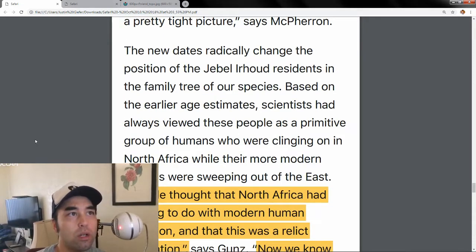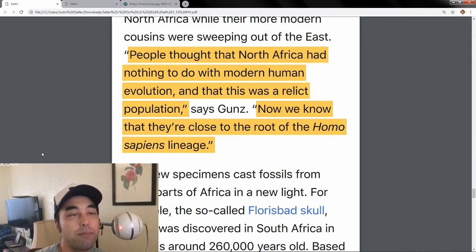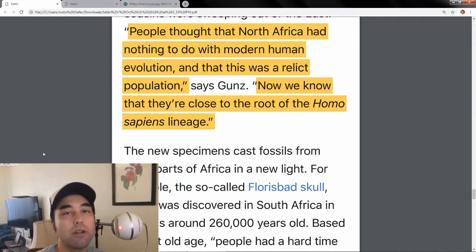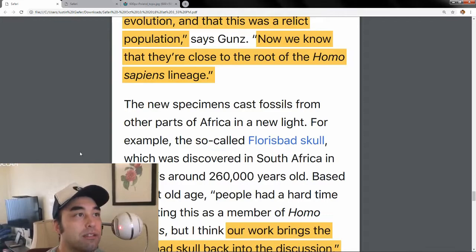The new dates radically changed the family tree of our species. Scientists had always viewed these people as a primitive group clinging on in North Africa while their more modern cousins swept out of the east. But now it's probably flipped. People thought North Africa had nothing to do with modern human evolution and that this was a relic population. Now we know they're close to the root of Homo sapiens in the lineage. Instead of being left in the dust by eastern Africans, they were all pretty much the same — and they all came from somewhere else. Originally thought to be Ethiopia, but now all bets are off.